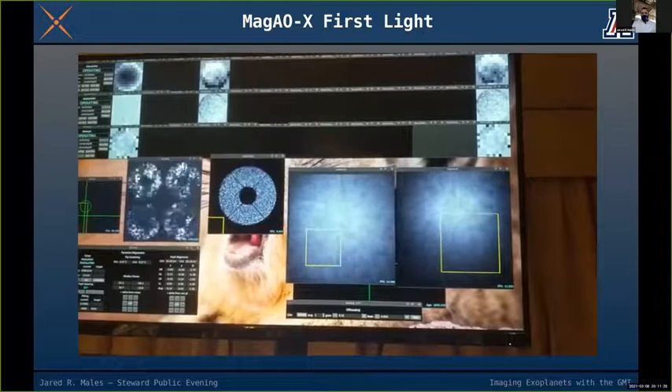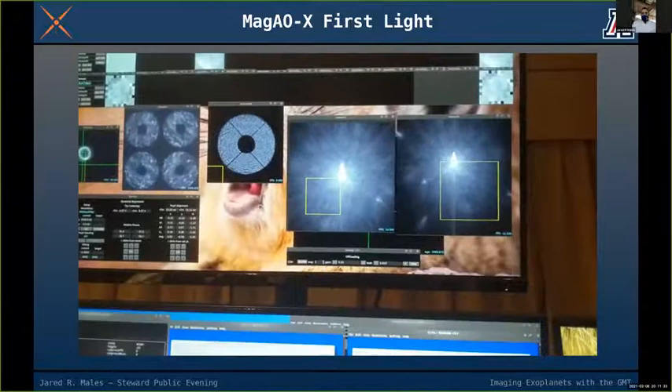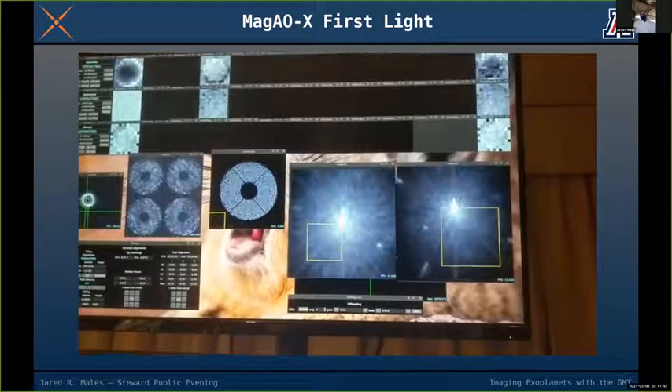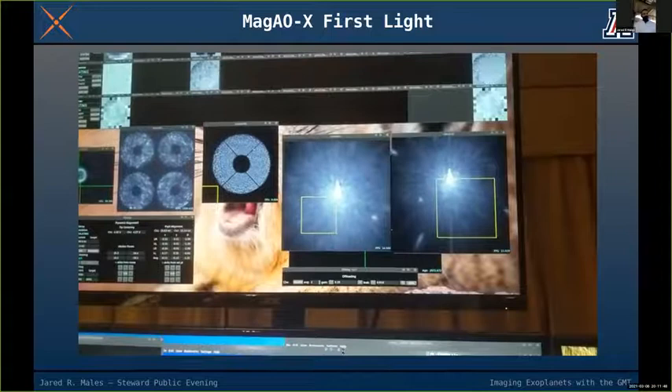On the question of Starlink: Starlink is going to be a problem for the GMT for other science cases. I haven't quantified exactly how much, but for my science case — direct imaging — it will have almost no effect.